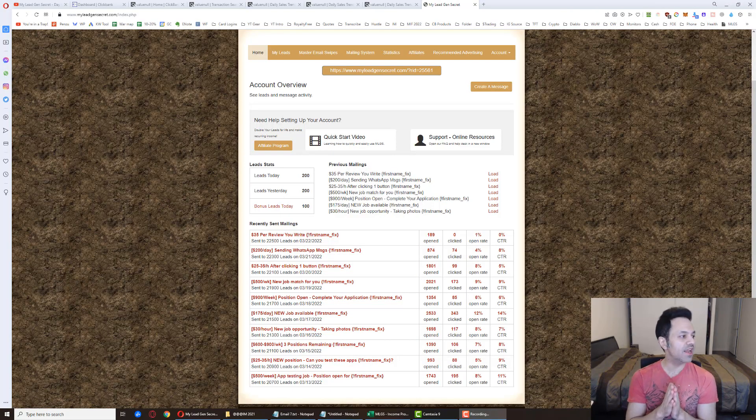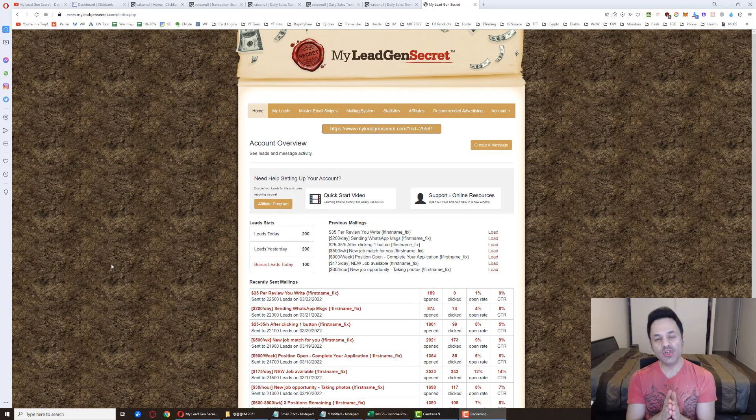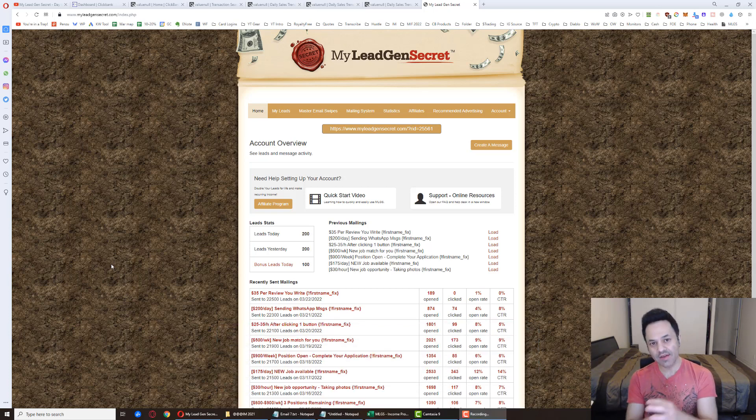Welcome to day 113 of my case study testing out My Legion Secret. My name is Mike Iser. If you're new here, hit the like button, subscribe, and the bell icon. I'm doing a blow-by-blow case study of this system showing you how much money I'm making, what's happening day by day, and sharing the best practices to get the best results from your My Legion Secret accounts.